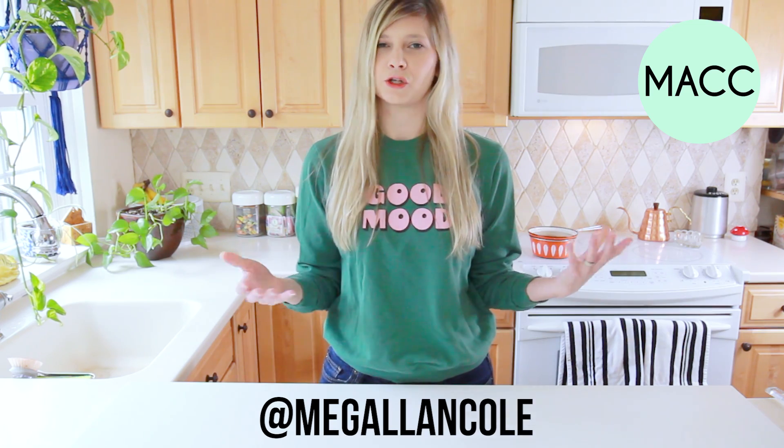Do you guys ever get really run down and kind of burnt out by how hectic and busy our lives are supposed to be? Samesies! I am Meg, welcome to MAC, and today I'm going to show you how to make your bedroom a sanctuary.